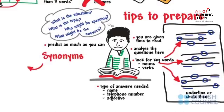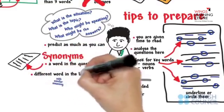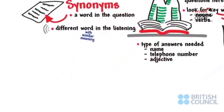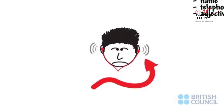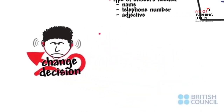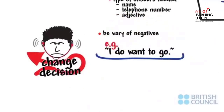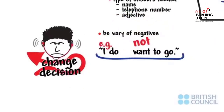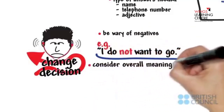Synonyms are important. There is often a word in a question and a different word with a similar meaning in the listening. Expect tricks — the speaker may try to confuse you. For example, they may give an answer and then change their decision. Also, be wary of negatives; speakers might sometimes slip the word 'not' into a sentence. Don't choose an answer just because you hear specific words — consider the overall meaning carefully.